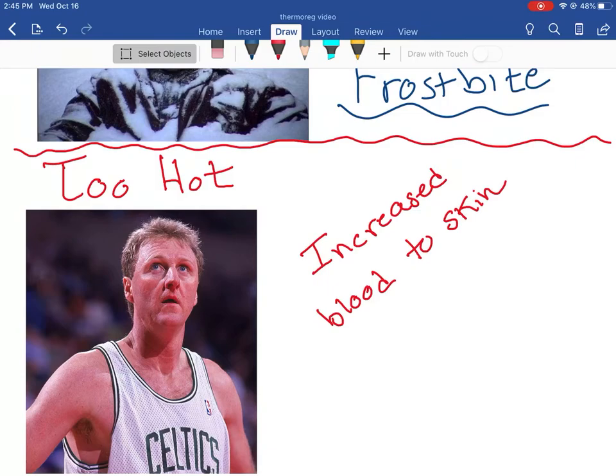So this is thermoregulation in a nutshell. This is going to introduce us next class to feedback mechanisms - how our body actually works to maintain homeostasis, to maintain temperature, glucose levels, and all of this stuff. This is our introduction into thermoregulation. I hope it helps you understand everything. Good luck.